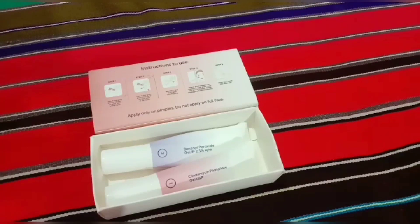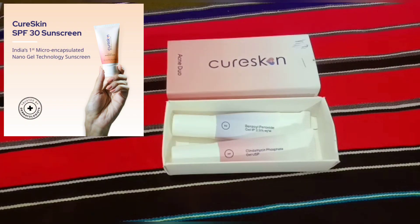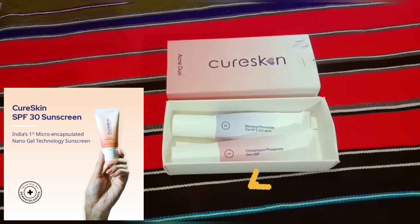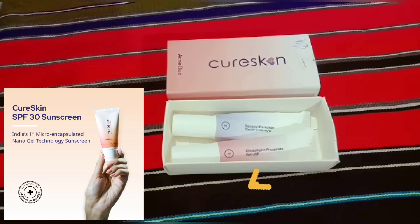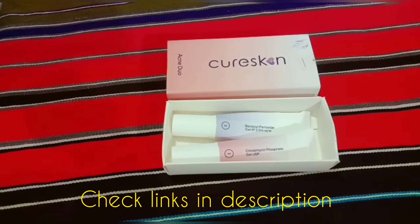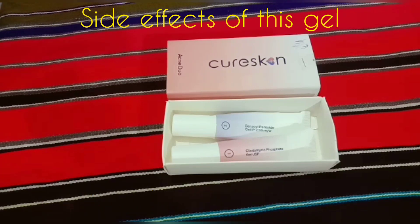Next, in the morning after waking up, wash your face with KioSkin face wash very nicely. After washing, dab your face properly, and then do not forget to apply a sunscreen for all day long. I have already done a review video about the sunscreen from KioSkin — please check it out. I will link the video in the description box.